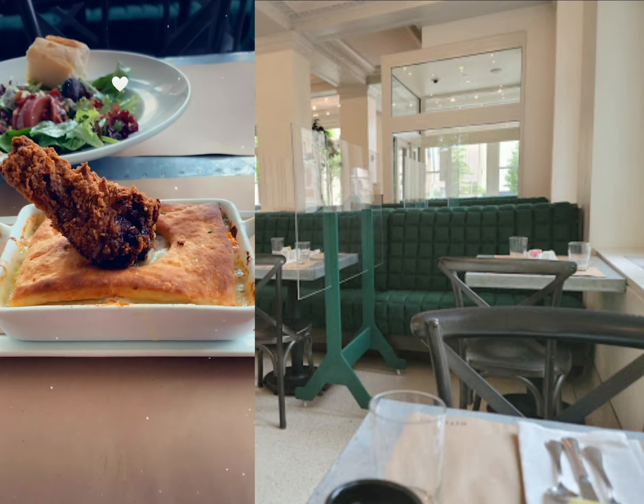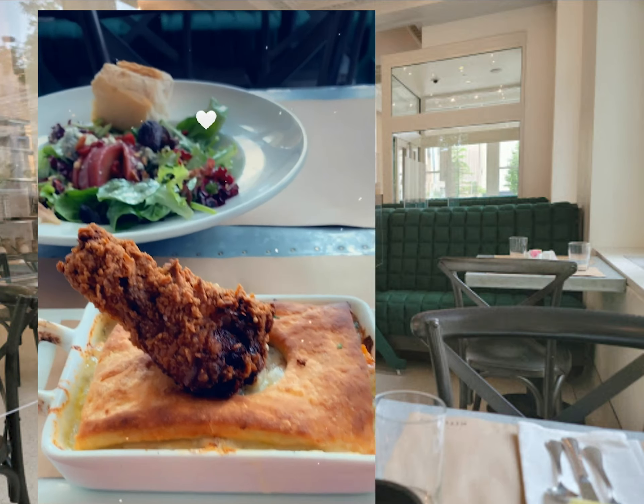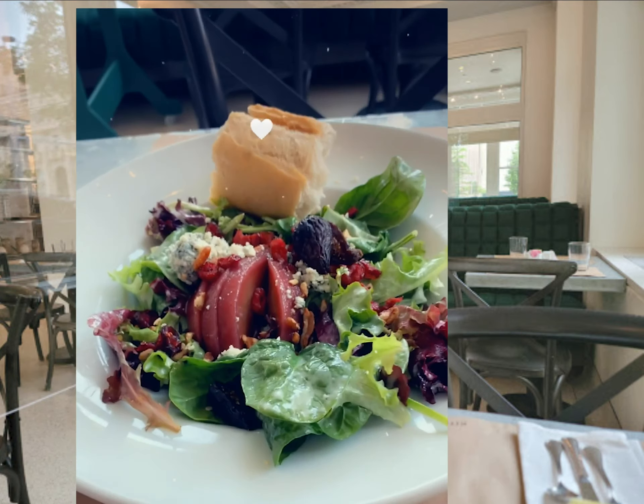I'm eating at Kitchen number 324. They have some really cool food here. One is a fried chicken pop pop — let me let you see it. Check that out. A nice piece of chicken in there. And then I'm having a pear salad.